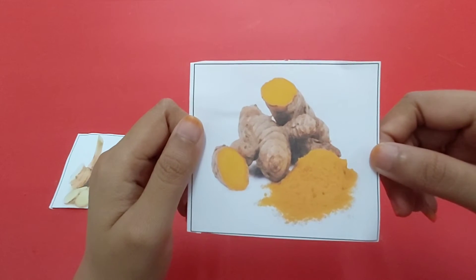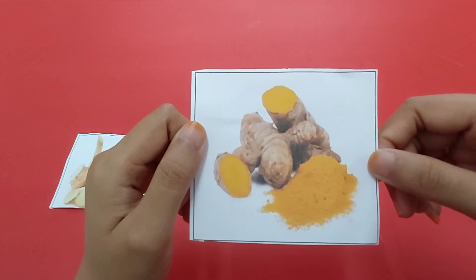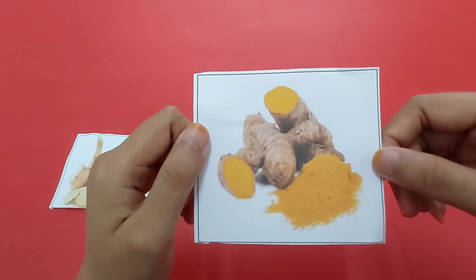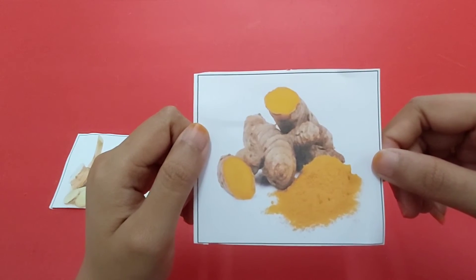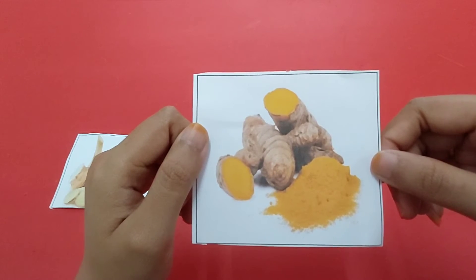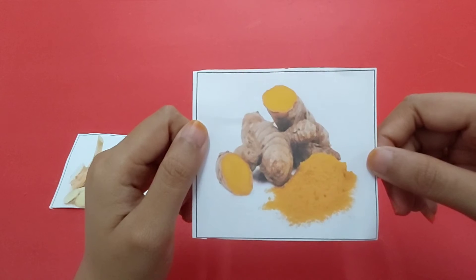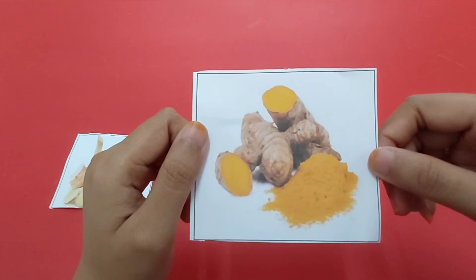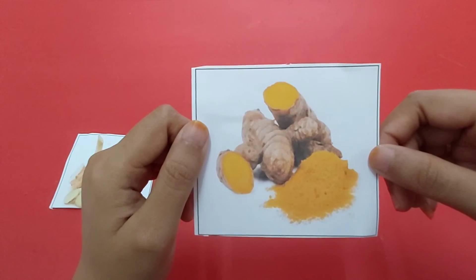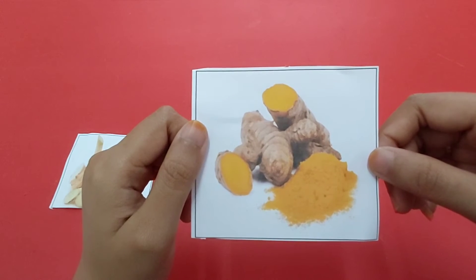This is turmeric. We can use turmeric for a lot of things. We can use it for cooking, for traditional drinks like jamu, and we can also use it as a natural colorant. Kita bisa menggunakan kunyit atau turmeric sebagai bahan masakan, minuman tradisional seperti jamu, ataupun pewarna natural.